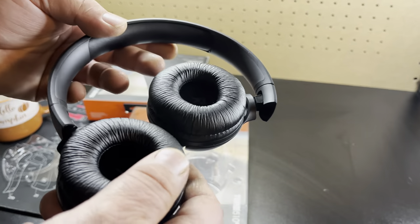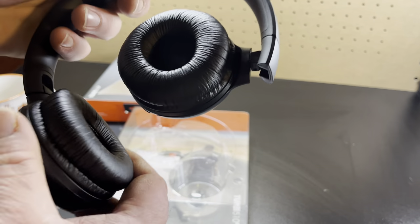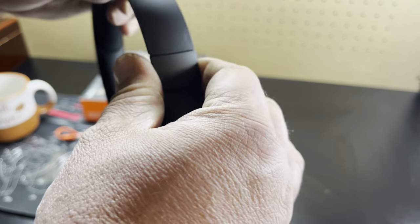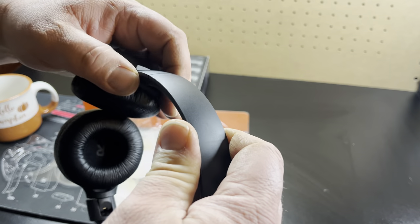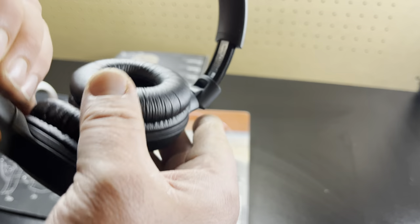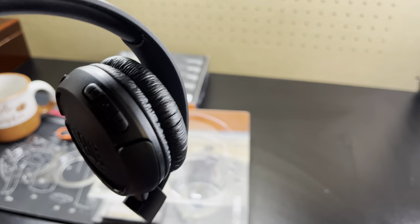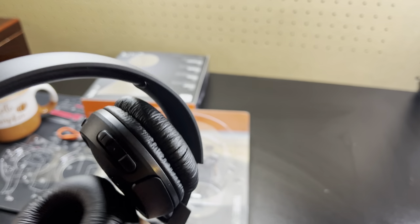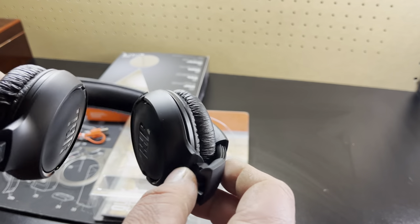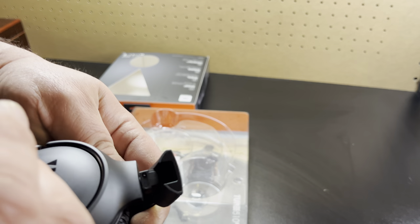If you look, it's got foam — it's very, very soft. They turn and come out like that. It is plastic, which means you gotta be careful. They do fold — so be careful, maybe go like that and that's it. I wouldn't go too hard with it; it is plastic and it can break.